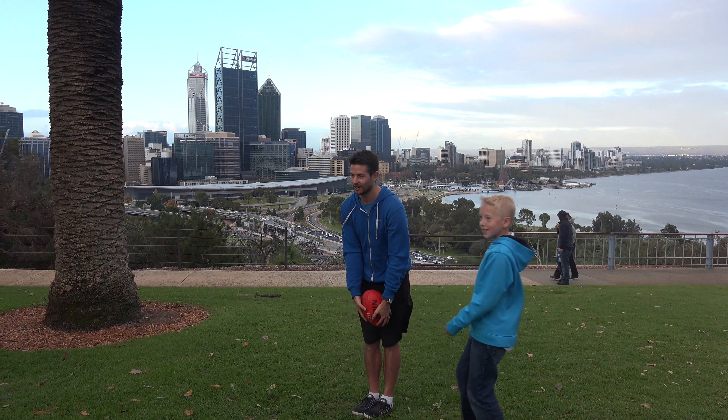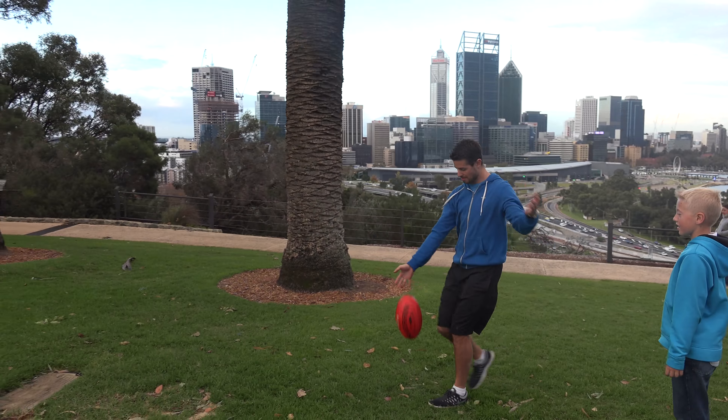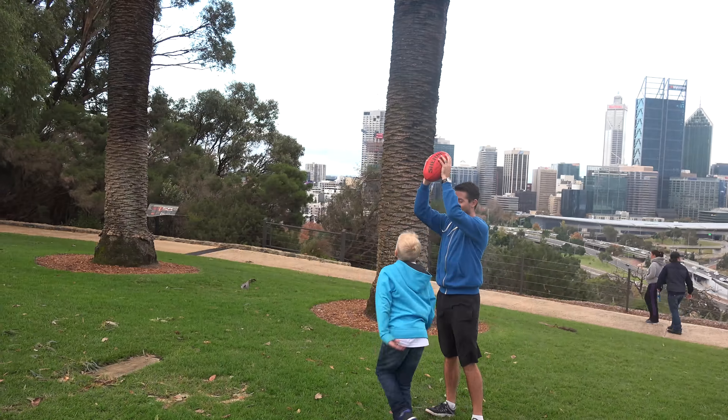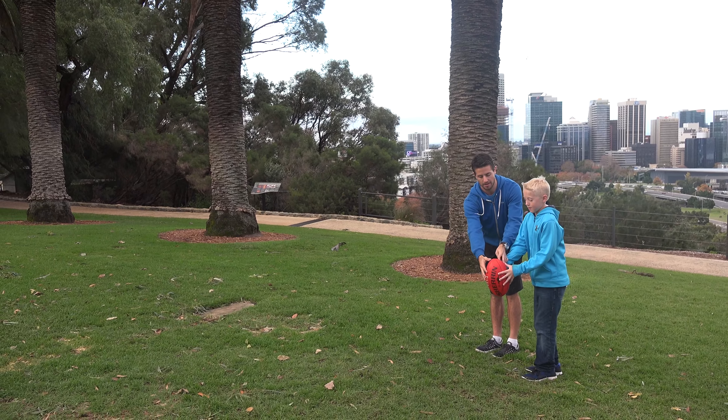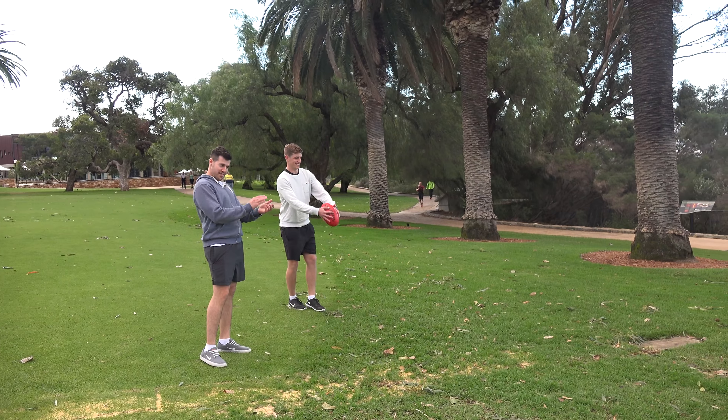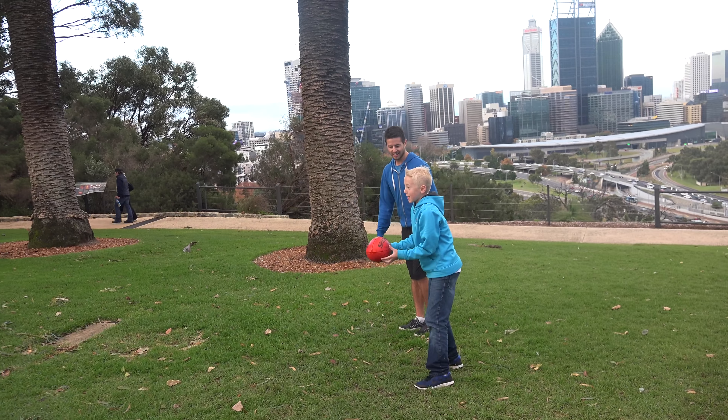I'll kick it to Scott and he'll kick it back. Yeah! Nice, Lincoln. This is much better.